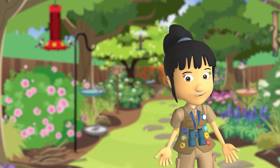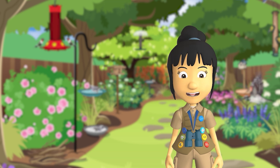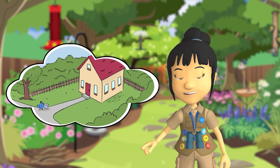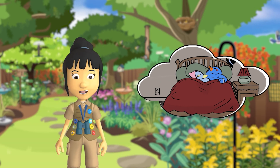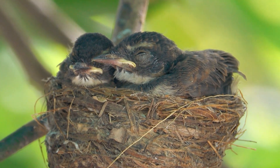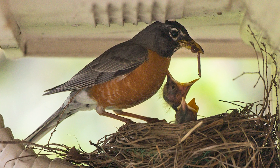It's where the babies sleep, enjoy protection from stormy weather and other animals. A bird nest doesn't look like a house, but it might be inside a bird house. A bird nest won't look like a bed, but it's where baby birds sleep. You won't find a dining room inside, but it's where birds feed their babies.